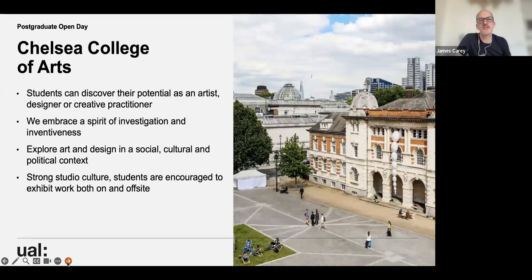Students at Chelsea can discover their potential as artists, designers, or creatives. There's a fine art and design program, similar to Camberwell. Chelsea embraces the spirit of investigation and inventiveness, exploring art and design in a social, cultural, and political context. There's a strong studio culture encouraging on-site and off-site engagement. We have degree shows — MA Curating and Collections had theirs early in the summer — and there's an autumn show at the end of November just around the corner from Chelsea.